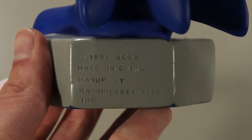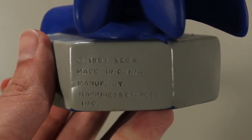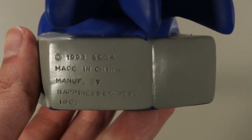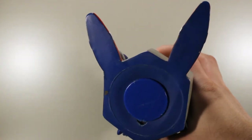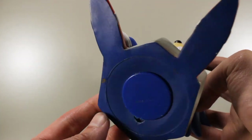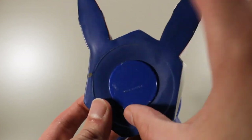Here's the information on the back of it — 1993 Sega, made in China, manufactured by Happiness Express Inc. The underside is completely unpainted, it's just the blue plastic that the bank is molded in. And now is a good time to talk about the main feature of this: the bank.